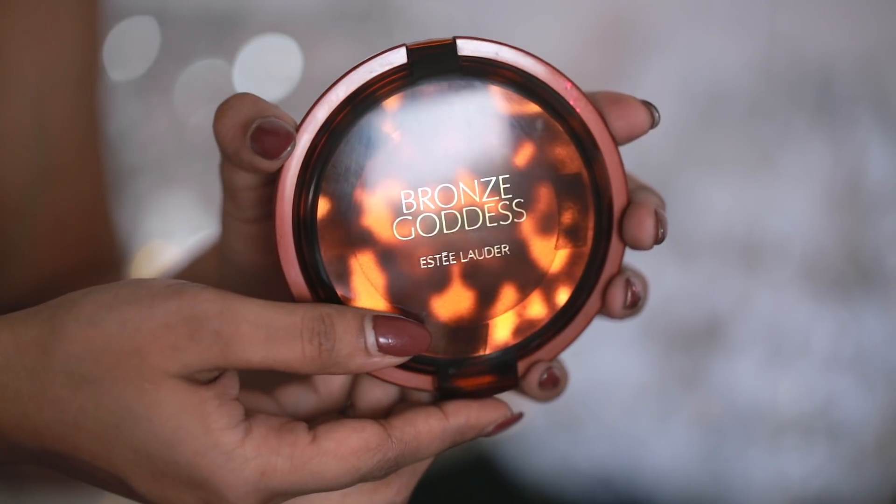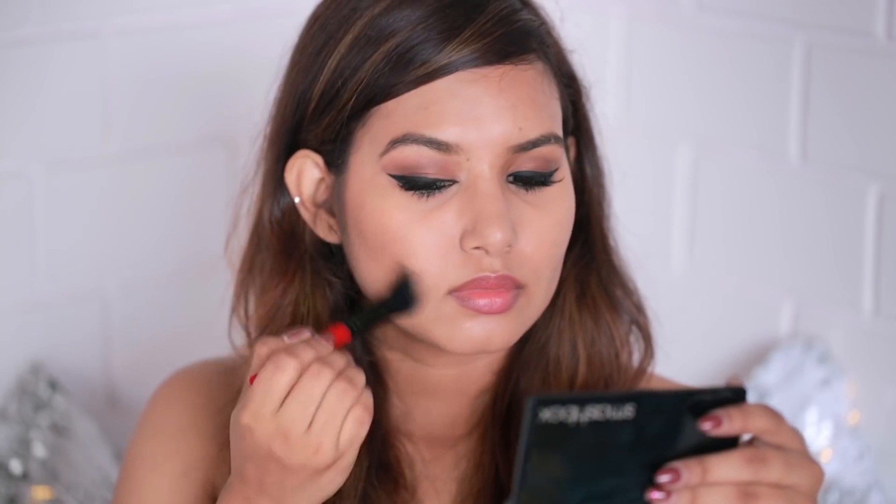To add a little definition I'll be using my Bronze Goddess bronzer — such a pretty product — applying it only in the hollows of my cheeks. Because it was a little cool-toned for me, I'll go in with the warm shade from my Smashbox contour palette to define it a little more so it looks nicely blended.